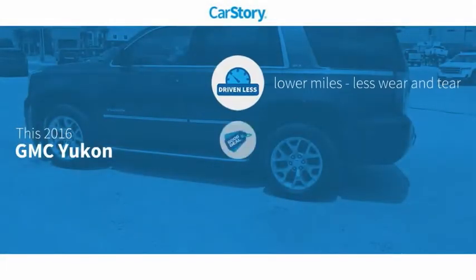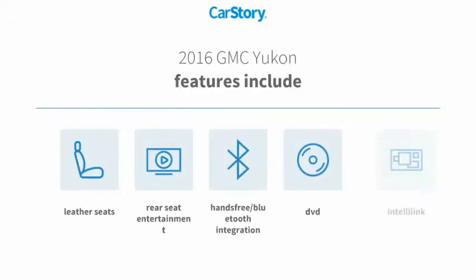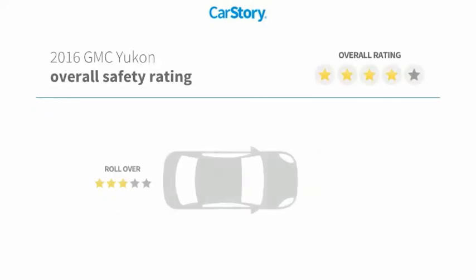Car Story Research indicates this vehicle as having lower miles with less wear and tear, a good deal, and loaded with features. Features also include leather seats and hands-free Bluetooth integration with these ratings.